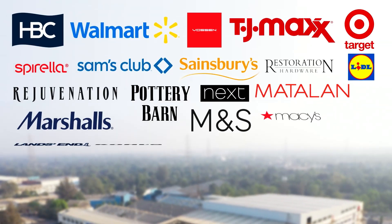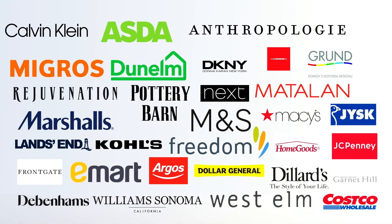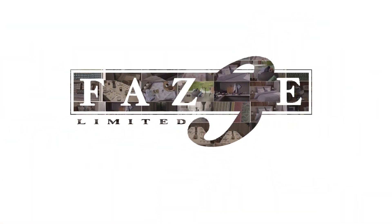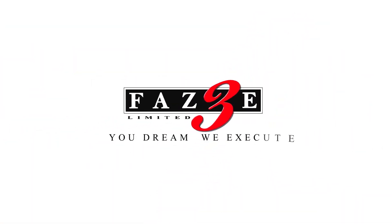Explore our range of kitchen textiles and elevate your culinary experience with our exceptional offerings. Phase three: you dream, we execute.